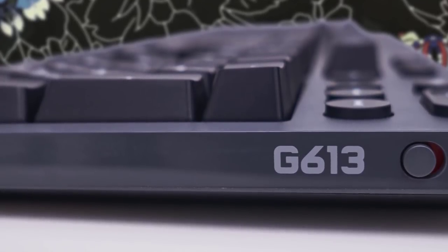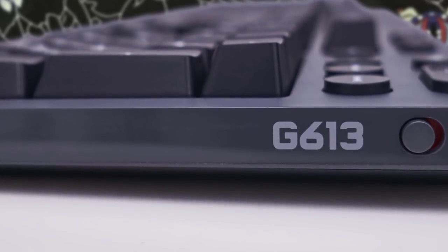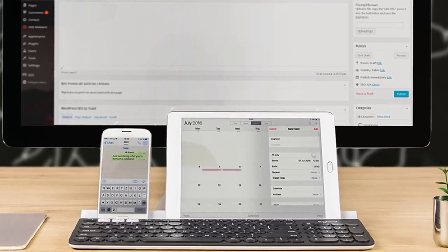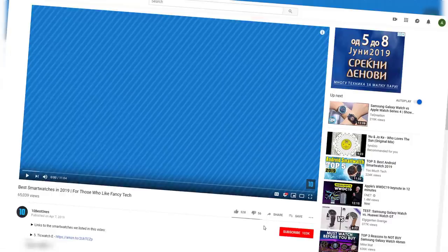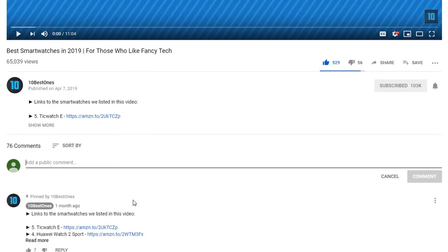In today's video, we're going to check out the top 5 best wireless keyboards in 2019. I made this list based on my personal opinion, and I tried to list them based on their price, quality, durability, and more. To find out more information about these wireless keyboards, you can check out the description below. If you'd like to win one of these products, make sure you watch the whole video, click the like button, and comment the hidden word found in this video.